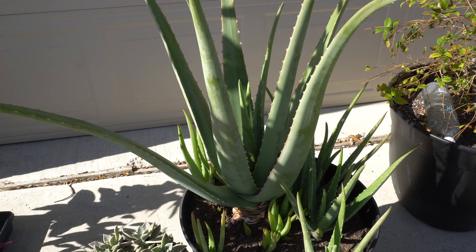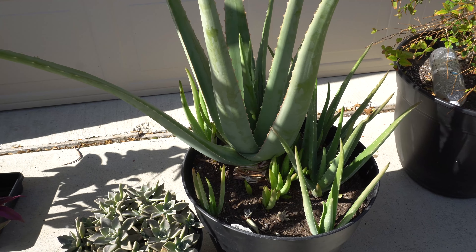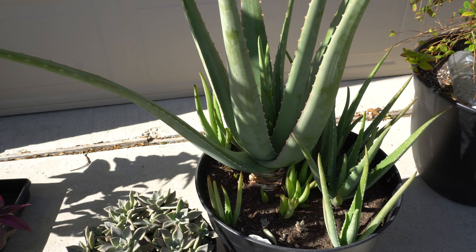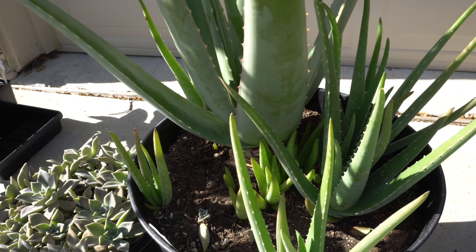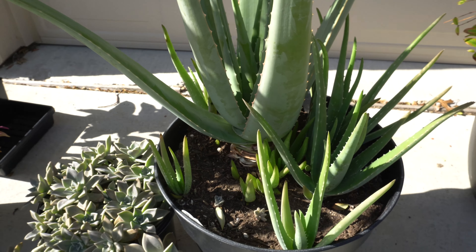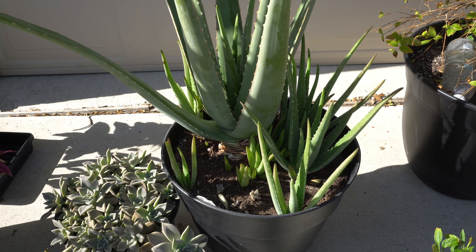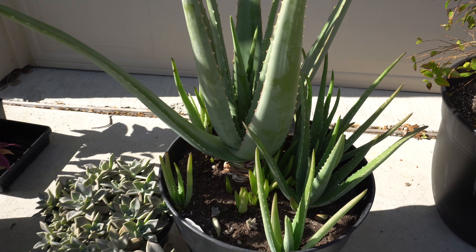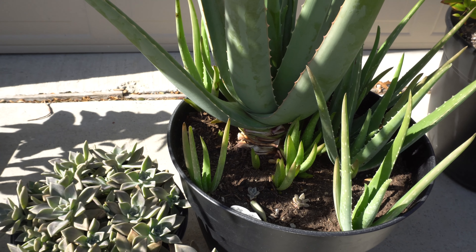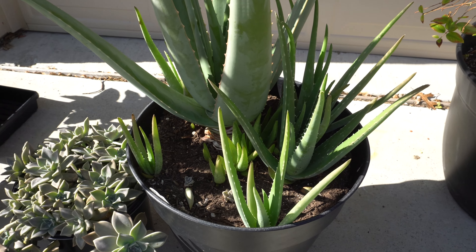Look at this - I've separated the pups and I've gotten like 20 recently, and now I'm getting more again. Look at all these pups coming out. Throughout the season, within about six months, I probably got over 20 pups from this guy. You can see at the bottom I've cut a few of the leaves and use them every so often.